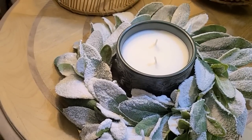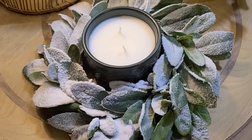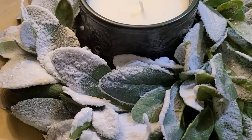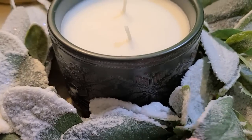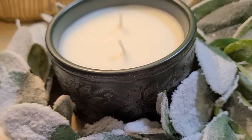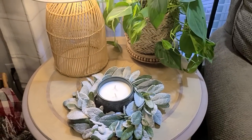I believe this frosted lamb's ear wreath came from Target a few years back. And then this beautiful Soy Candle in Cypress and Pine scent came from the Hearth and Hand collection. See if you can see the design on that - I just love the design, those snowflakes are so, so pretty. So again, kept it very simple on this side table. I did add a little Christmas tree to my plant, and that's all I'm going to do here.